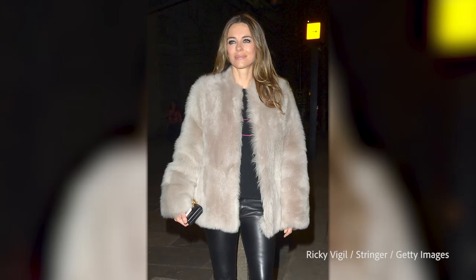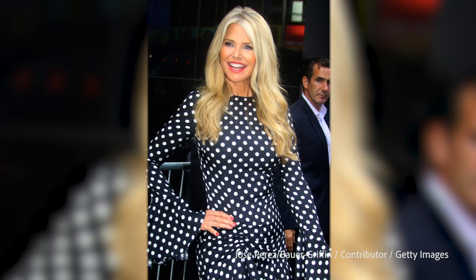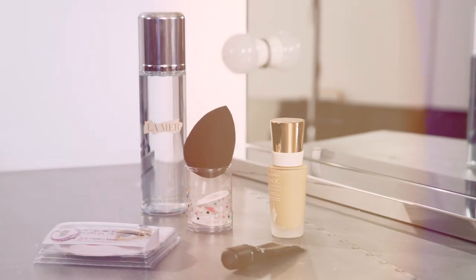Hi Birdie, I'm Sandy Linter, celebrity makeup artist to Elizabeth Hurley and Christy Brinkley. These are my just five things.